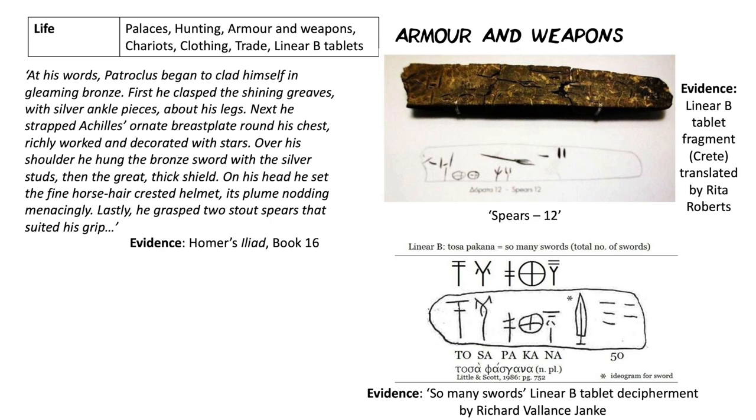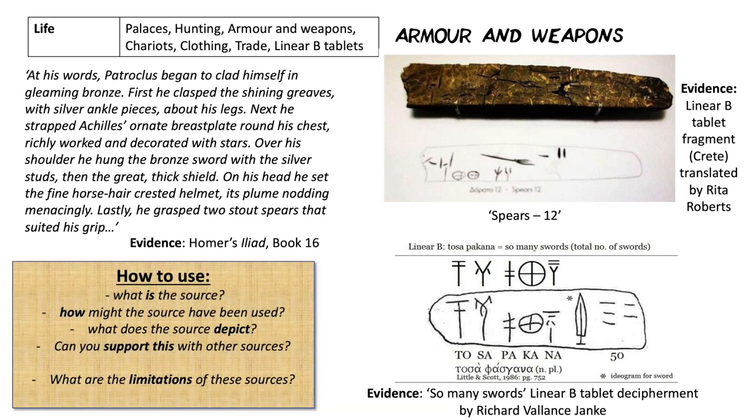Think again: what is the source, how might it have been used, what does it depict or tell us, and can we link it with other sources? The limitations here are significant. The Iliad is a Homeric poem about possibly the Mycenaean period, but later composed and only written down in the Archaic period — about 500 years between the two. So whether the detail described is from the Mycenaean or Archaic period, more Iron Age than Bronze Age, we don't really know. The Linear B tablets record 12 spears or 50 swords, but we don't know what they're being used for, where they're kept, or why they were there at that time.